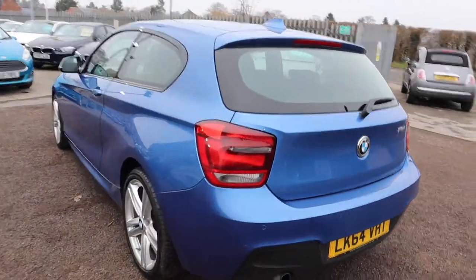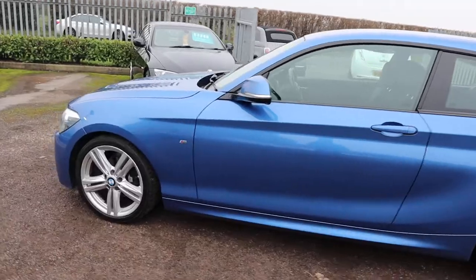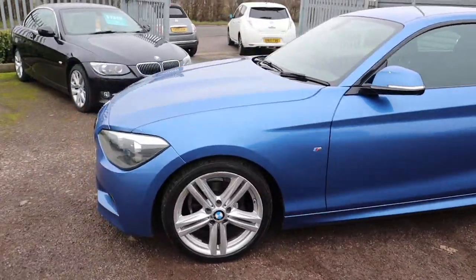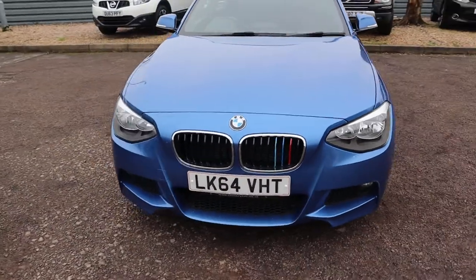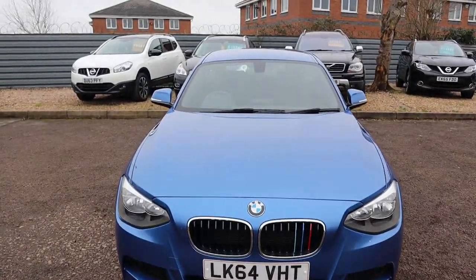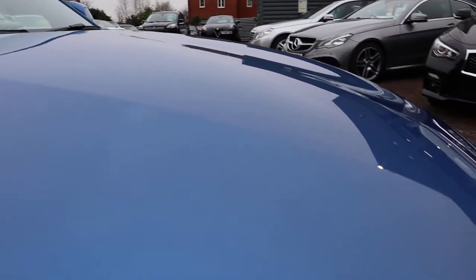You've got your M Sport alloy wheels, M Sport badges — goes all around the car, really is gorgeous. Look at the front grille — wow. It's a three door, and the paintwork on the car is just exceptional. Thing of beauty.